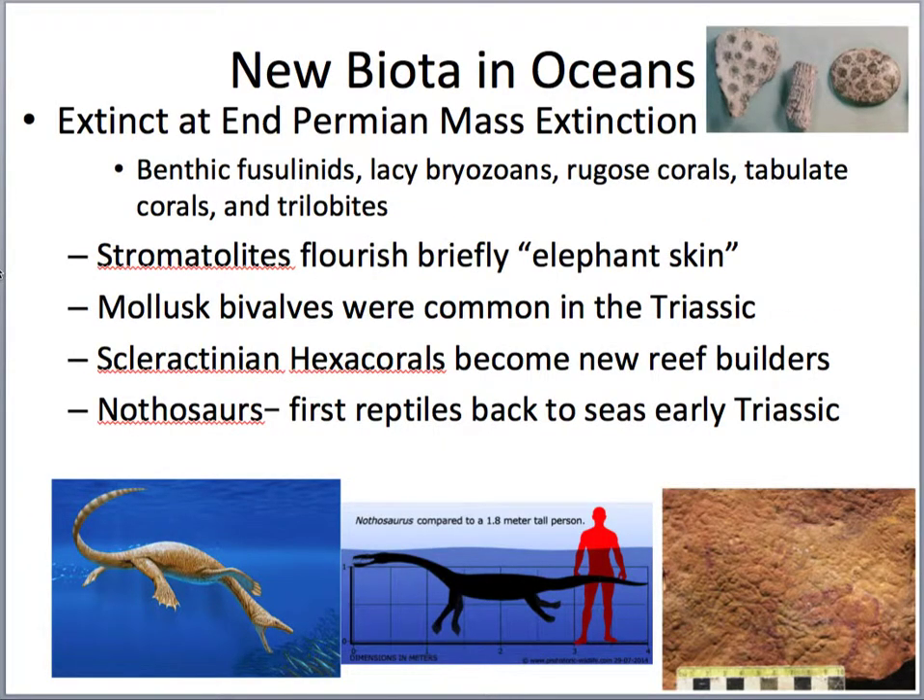In terms of new species in the oceans, we start seeing a new type of reef builder — the hexacorals, the Scleractinians. They're the modern corals; we have those today. They really start taking off and building these new reefs.